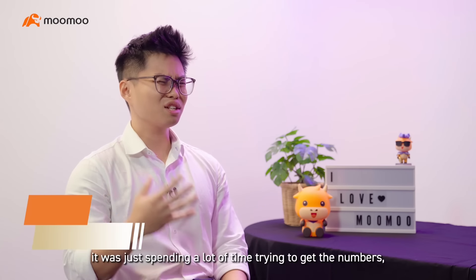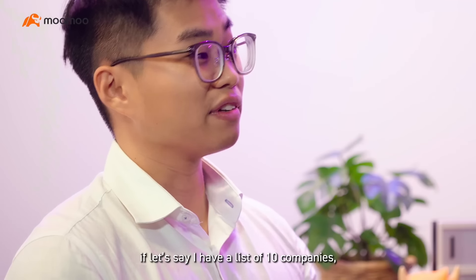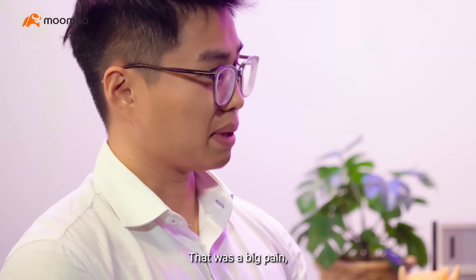Before using Numu, I was spending a lot of time just trying to get the numbers. If I had a list of 10 companies, I'd spend a whole day or two days just trying to make sure my numbers were correct. That was a big pain.